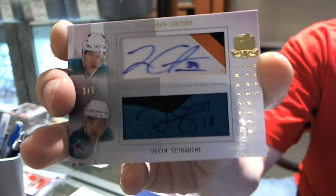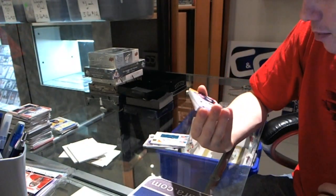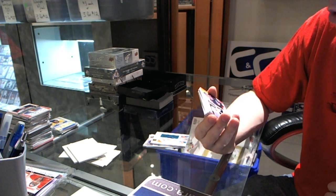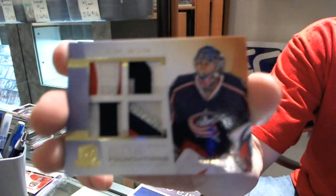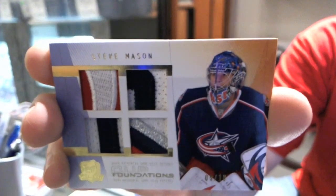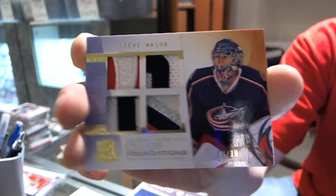Oh jeez. Number 9 of 10, Cup Foundations Quad Patch — two colors, two colors, two colors, four colors — Steve Mason. Wow, smashed in the face. 9 of 10.